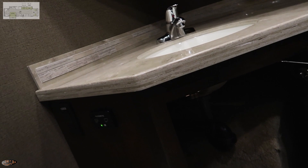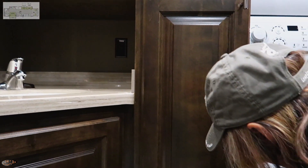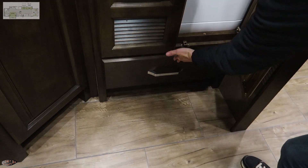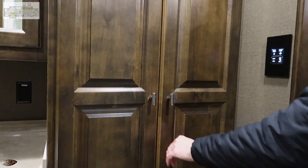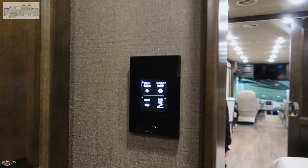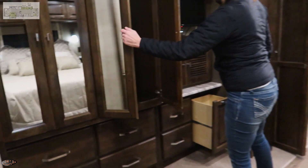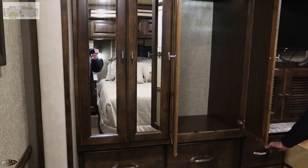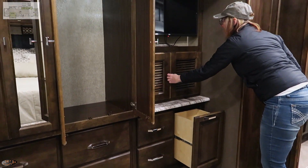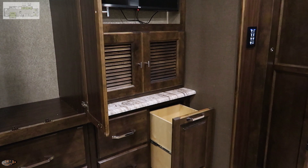There's a pedestal sink with nice space around it, and a spot for laundry detergent right underneath the washer and dryer. It's a stacked washer and dryer unit. There's plenty of hanging storage through there as well, and Tiffin has been doing a hamper drawer for quite a few years — a really convenient organizational feature.